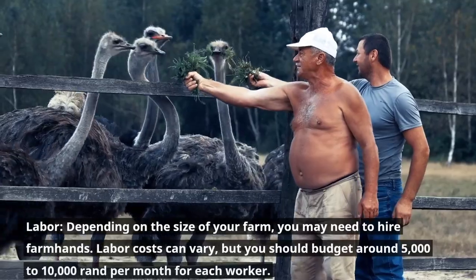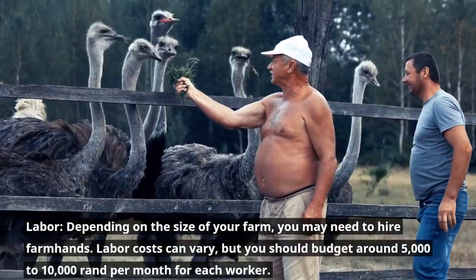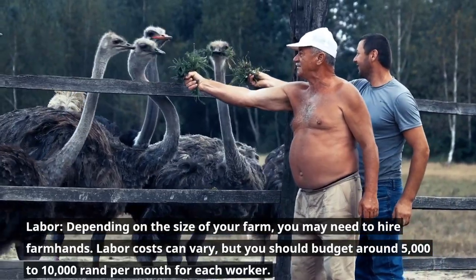Labor. Depending on the size of your farm, you may need to hire farmhands. Labor costs can vary, but you should budget around 5,000 to 10,000 rand per month for each worker.